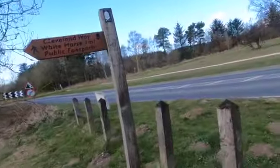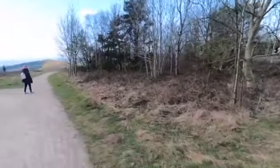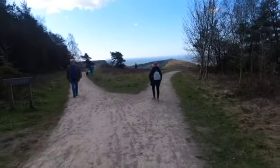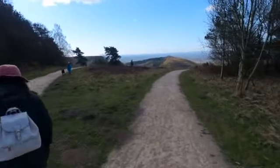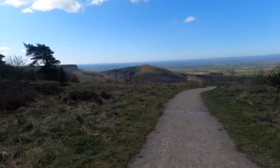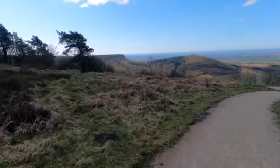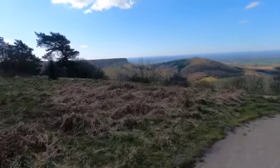Here we go guys, we're heading off on the Cleveland Way and you can see the sign behind me — Cleveland Way, Whitehorse one mile, public footpath. Off we go! It's a beautiful day here at Sutton Bank and hopefully we can see some gliders today and the White Horse too. We're making our way around to a viewpoint and you can take in the view there — really majestic this morning, looking absolutely wonderful, absolutely fantastic.